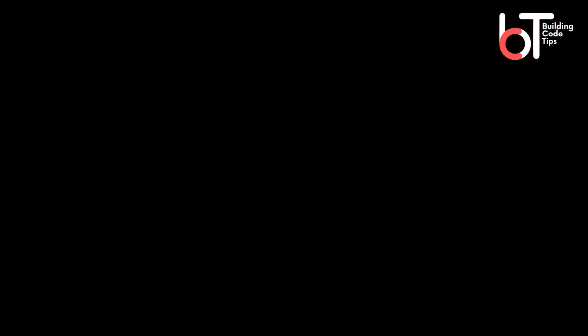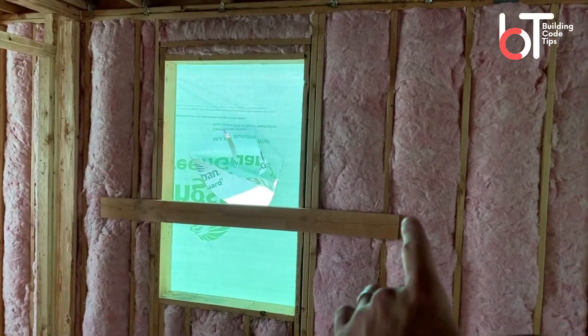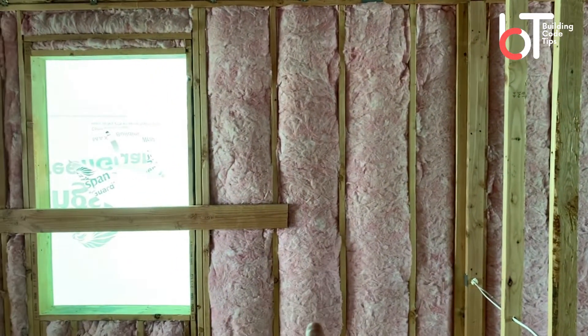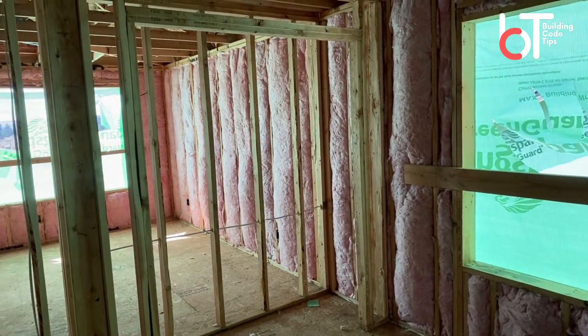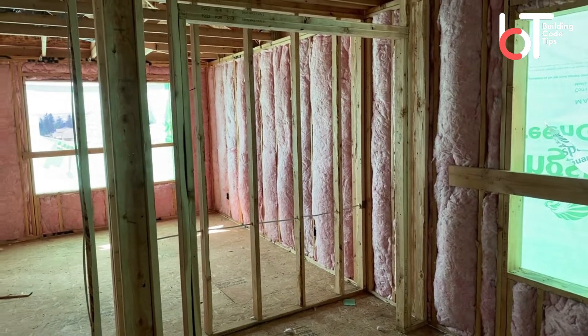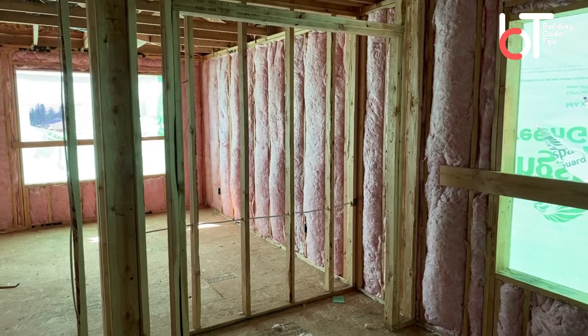Upstairs, same thing — these are exterior walls so they're R21. One thing you will notice is there's no vapor barrier on here. What they're using is what they call a PVA. There are other types of vapor barrier you can use, but you can see they do not have the plastic or paper that you might see in other types of applications.